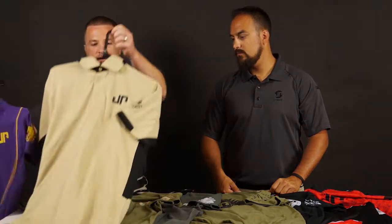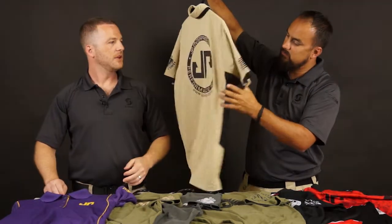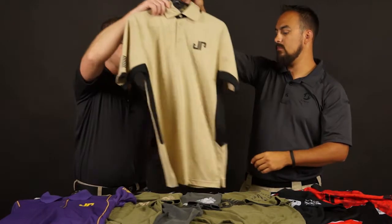In the polo style, we also have — I'll let you hold this one up here — for the guys out there, a nice tan shirt with black writing. Again, nice lightweight material, breathes really well. Keep it a little bit cooler while you're out at the match.